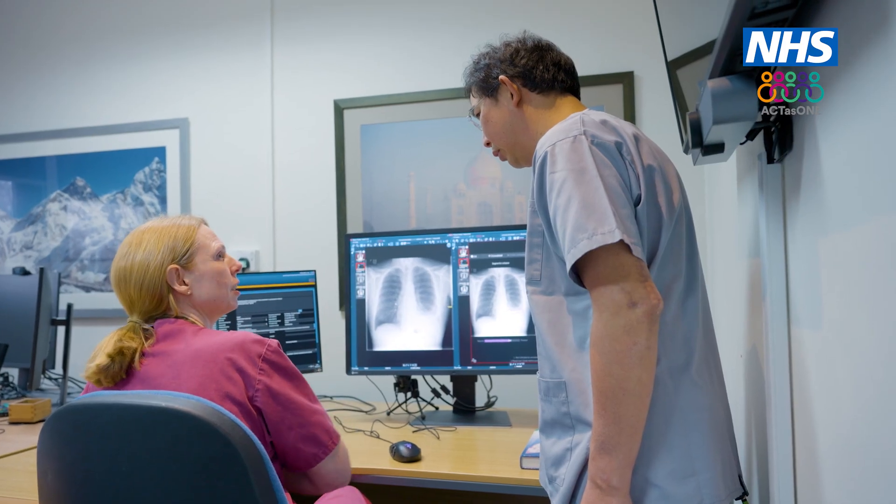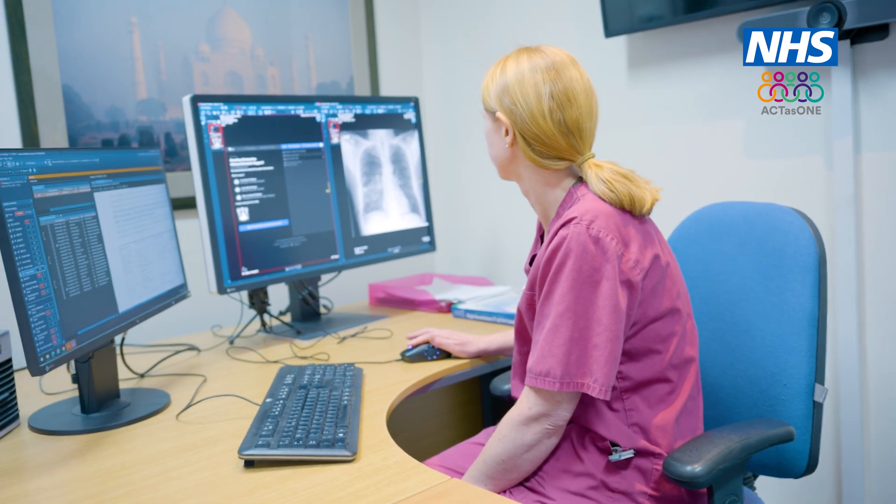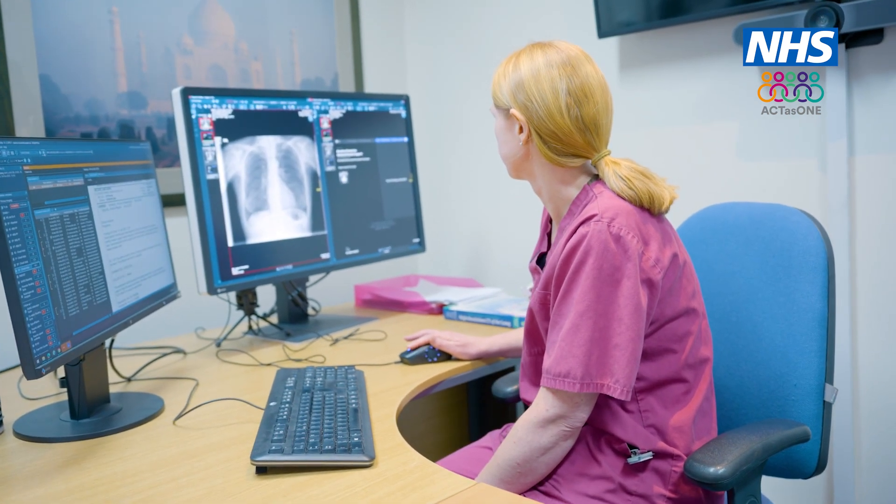I started in radiology in the year 2000, so I've now been working here for 25 years. When I started, X-rays were all on film — you had to go to a chemical processor, develop your image, and take it back. Reporting was done from piles of X-ray packets. Over the years, we've gone from film to digital radiography, and now with AI we have a diagnostic tool produced as soon as those X-rays are performed. There have been massive advances in technology.